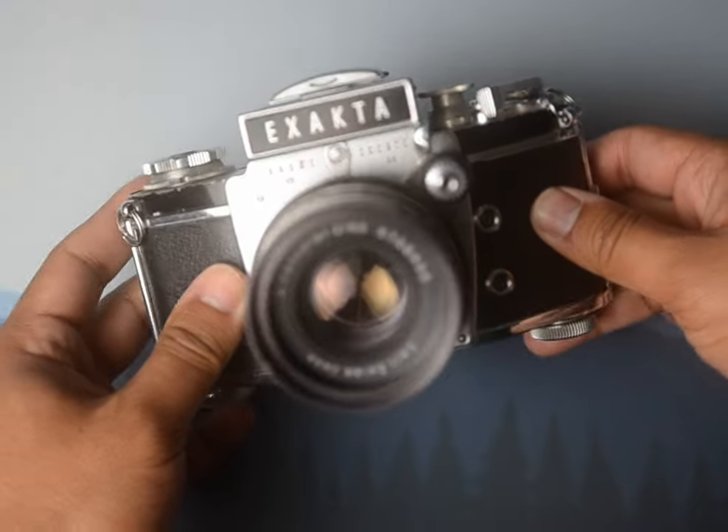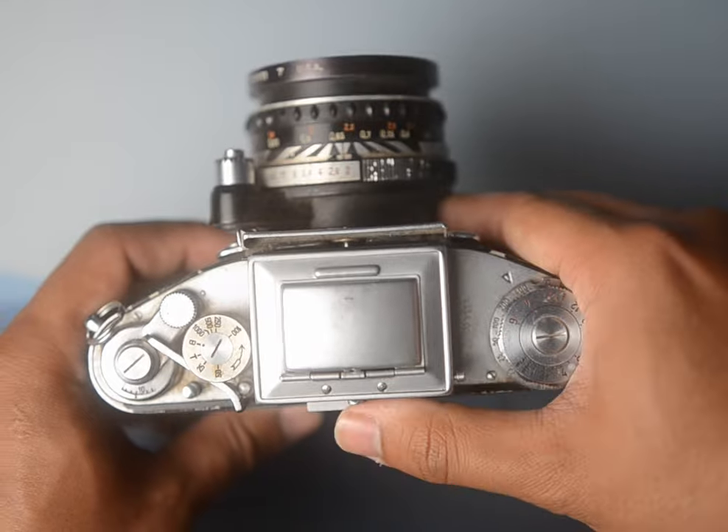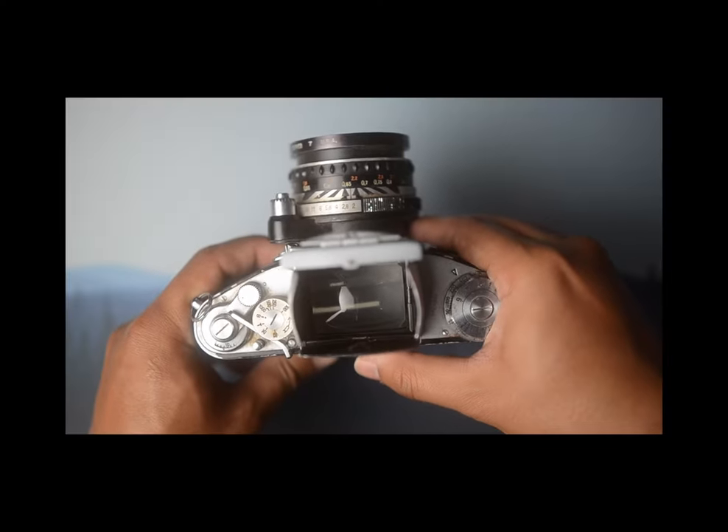This one's pretty cool too, but the shutter doesn't really work. It does sometimes, but if I learned anything from Instagram, it's that I don't have to actually take pictures in order to show off this waist level finder.